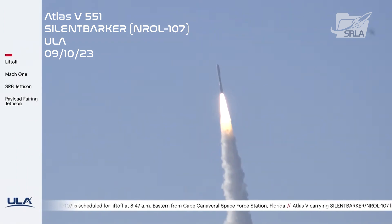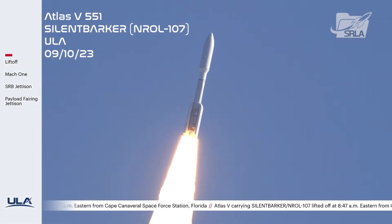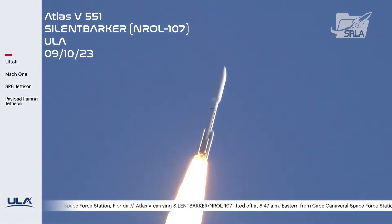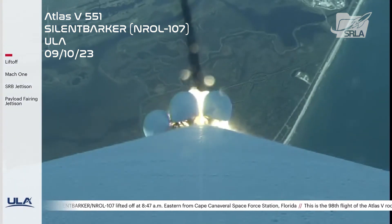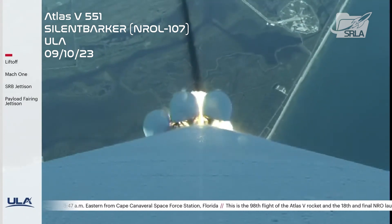As our B chamber pressures continue to climb out, we have entered our first throttle bucket for the RD-180. Everything is looking good, coming up on 30 seconds into the mission. P.U. has gone to closed-loop control. We have a completed pitch program.